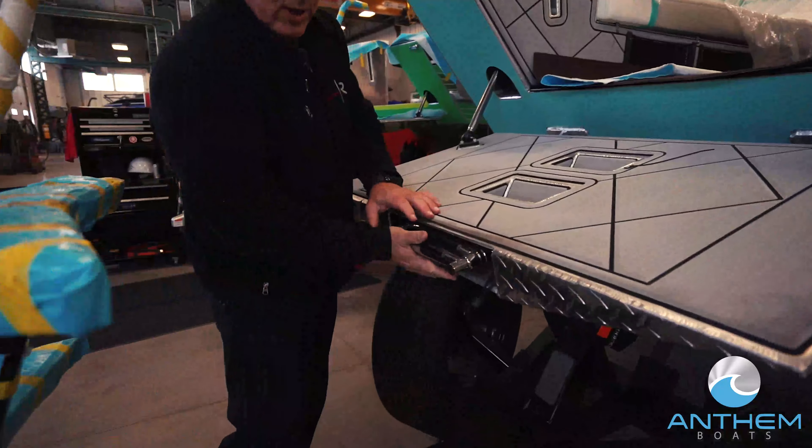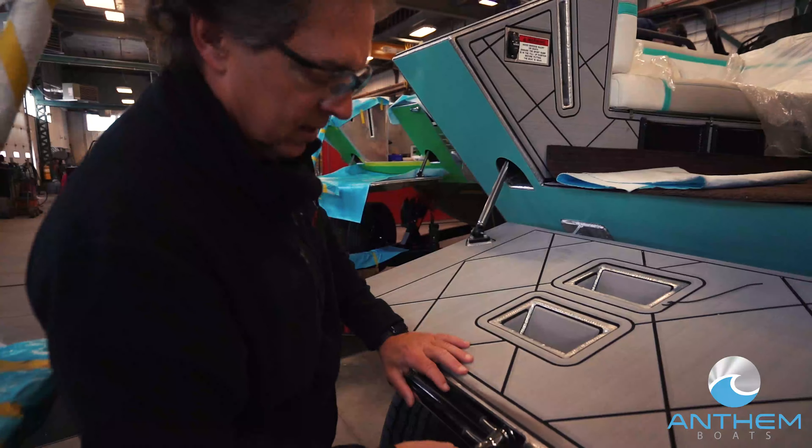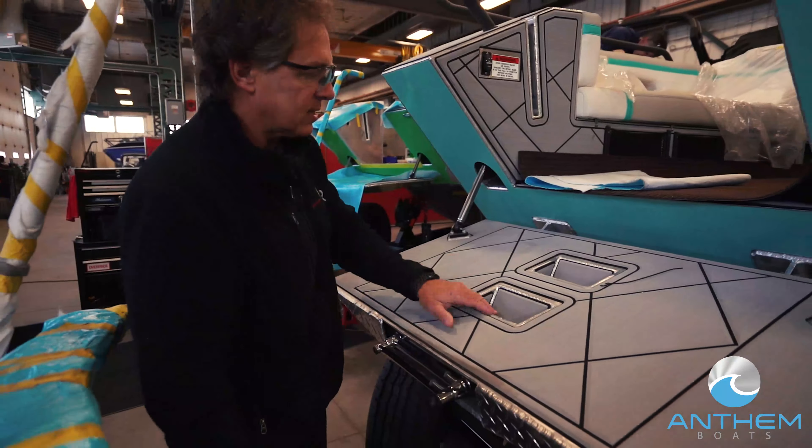Certainly one of the best features and one of the most significant improvements in boating has to do with our ramp. It's patented — a very cool feature. It serves as a swim platform and makes boarding in and out of the dock, the lift, or your trailer off a beach very, very easy.